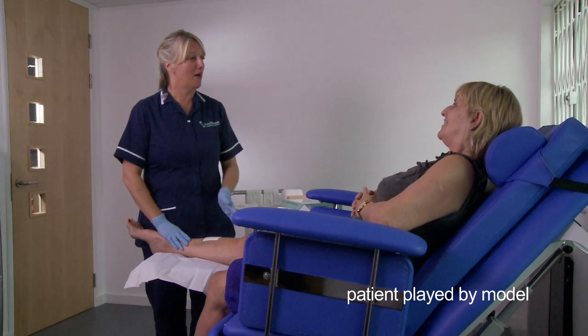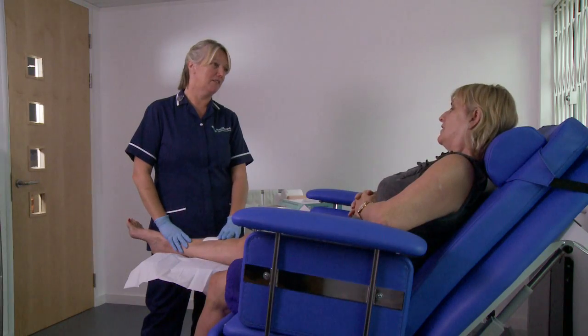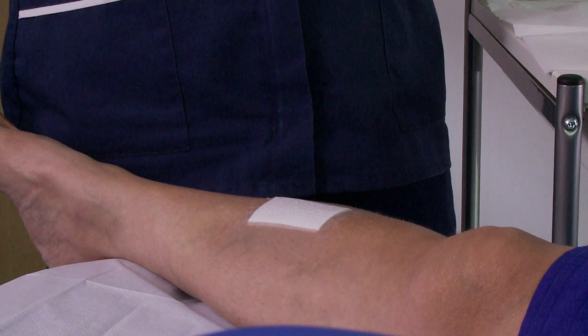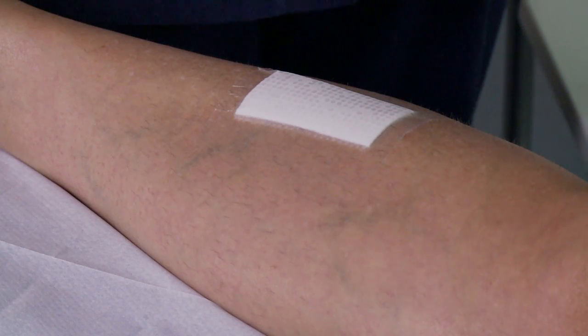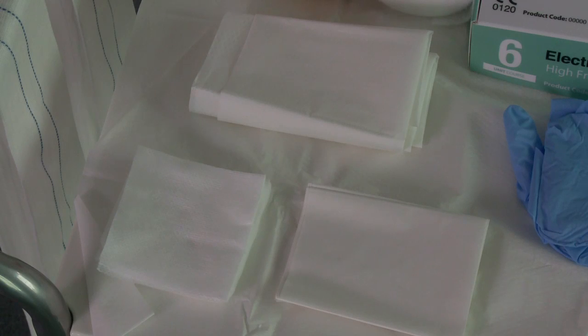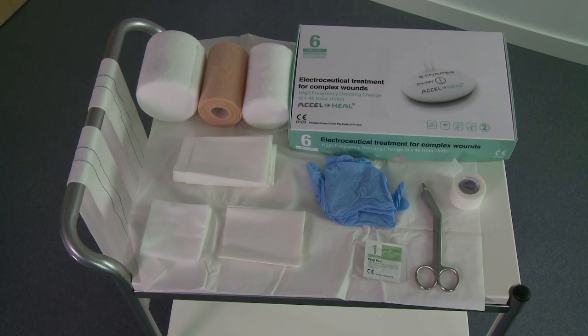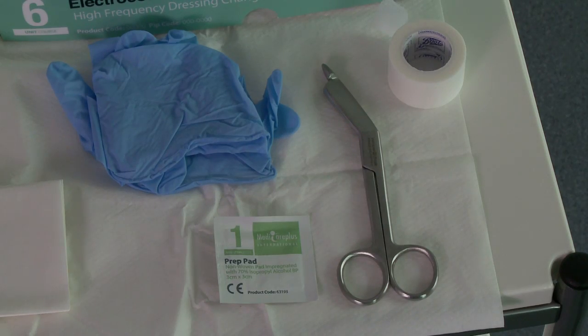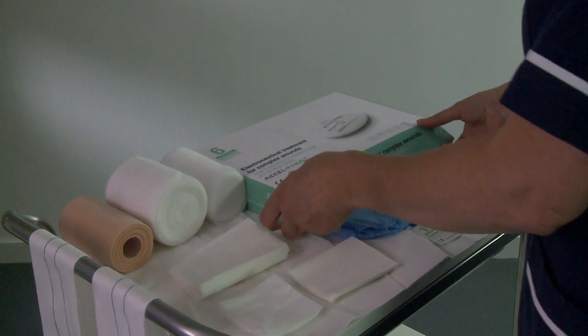This instructional film is designed to take clinicians through the application of Axel Heal, alongside the patient's standard wound care regime, including compression therapy. Our process starts once the primary dressing has been applied to the wound. Make sure you have everything you need ready and to hand to ensure an efficient dressing change experience for your patient, without any unnecessary delays or distress.